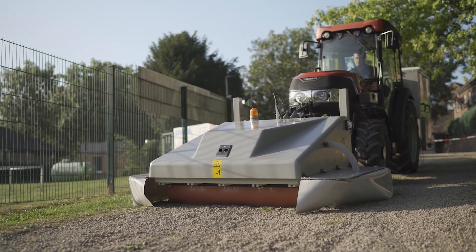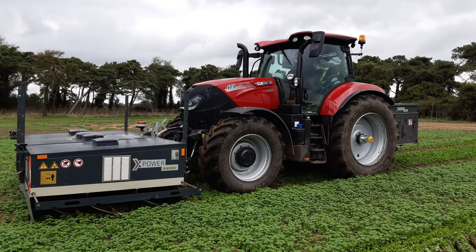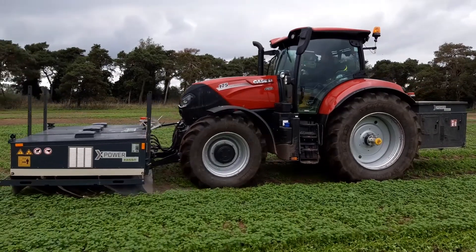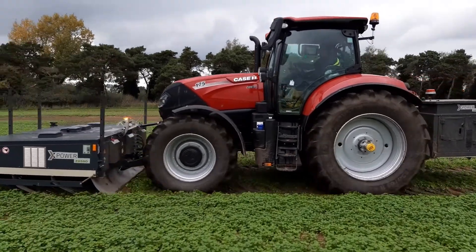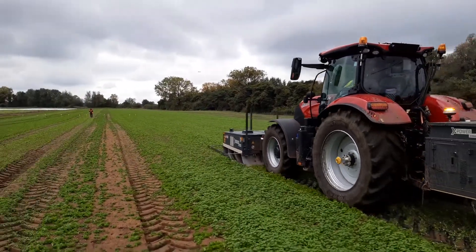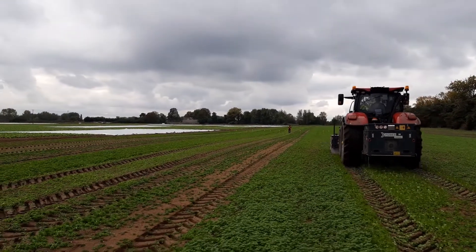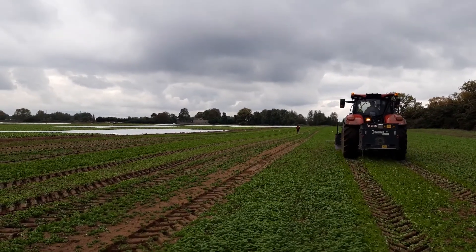Our forward planning doesn't stop there, as we have also invested in Zasso, a company specialising in non-chemical weed control. Zasso use electricity to destroy the vascular system of the plant, and provides a fascinating insight to the future of weed control without herbicides. You can check this machine out here on the Doe Show site.